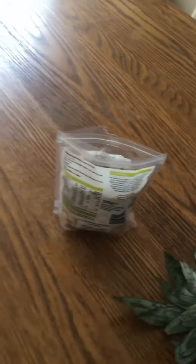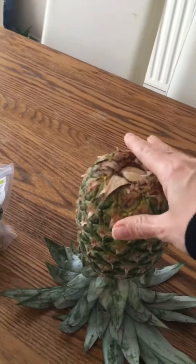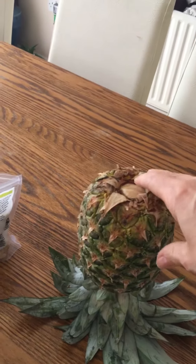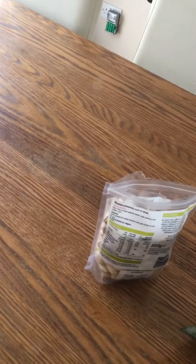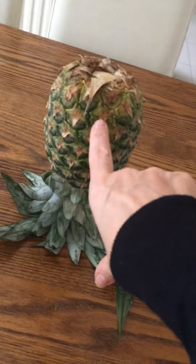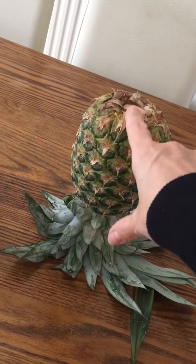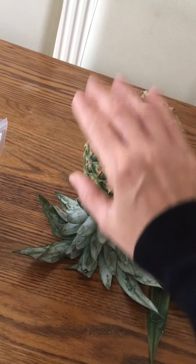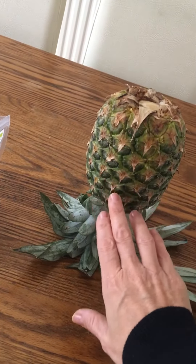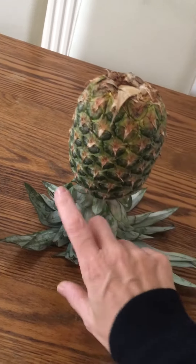The tip is: store your pineapple upside down like this when you bring it back from the store. The juices are normally stored the other way around, so they're all up at the top. Storing it upside down brings them all the way down, so all your pineapple is nice and juicy.